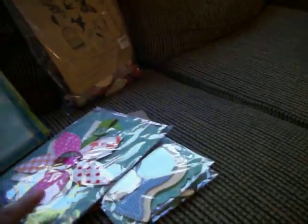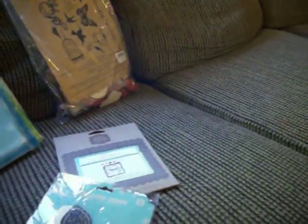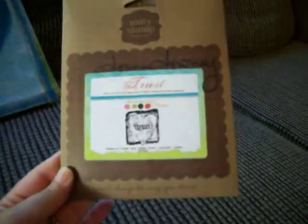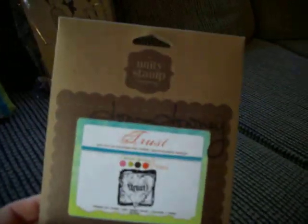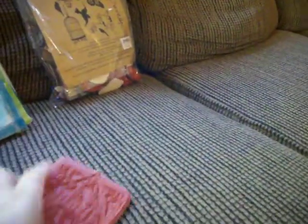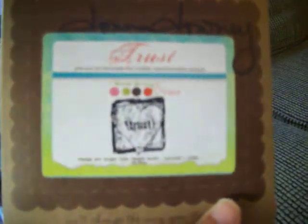I bought some more of these — I'd never seen them before but I really liked them, so I bought obviously a few Florida Lees. I also bought this stamp set that says 'Trust' on it — she autographed it too. It's a really big stamp set, not even opened yet. Look at it — it's really big with her design on it, and it's made by Unity Stamps.